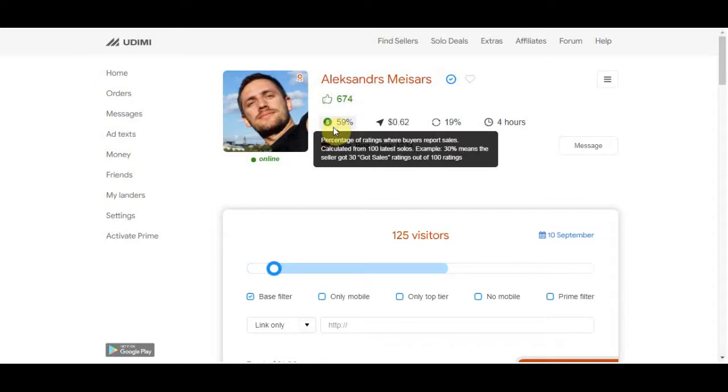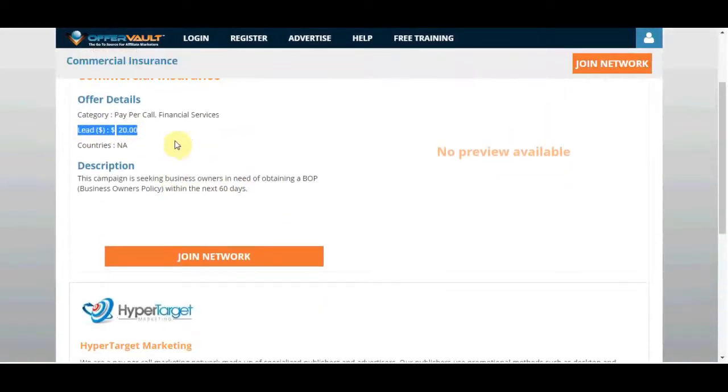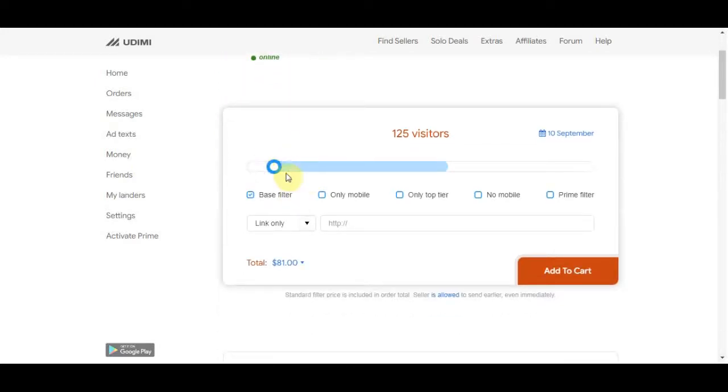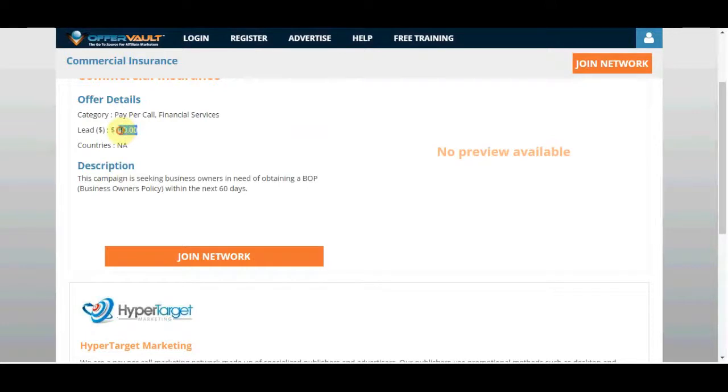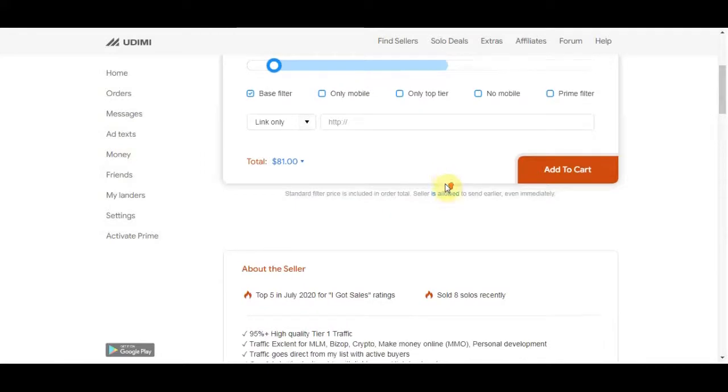Since we only need leads and not sales, the success rate is obviously going to be way higher for us. If you buy a package of 125 visitors for $81 and only 10 people sign up, you get $20 per qualified sign-up. That means you can earn $200 from those 10 people. Since you invested $80, your pure profit will be around $120. And if you don't have any money to invest, stick around because I have a free traffic source for you.